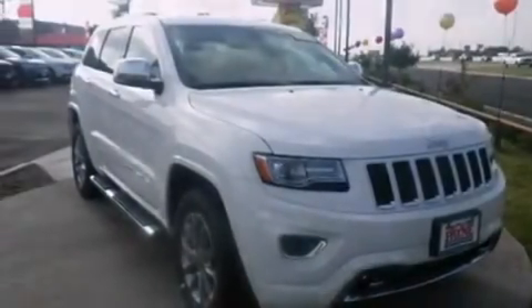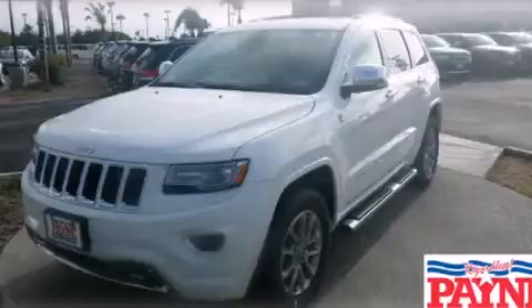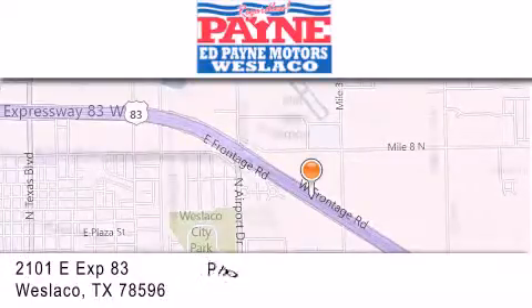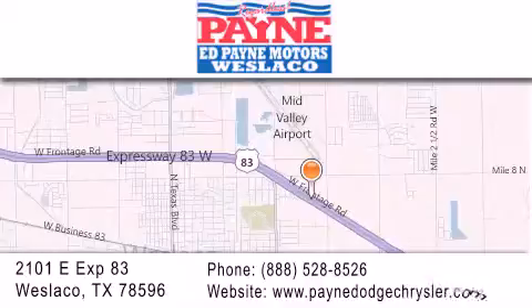Call now to find out how you can own this breathtaking automobile. Thank you for considering Ed Payne Dodge for your next luxury vehicle. If you have any questions, please visit our website, give us a call, or stop by our dealership at 2101 East Expressway 83 in West Laco.